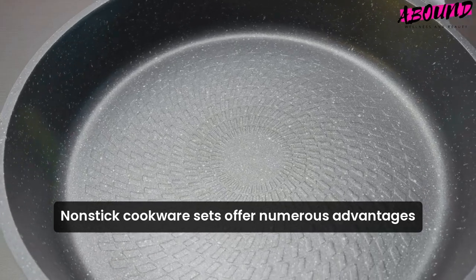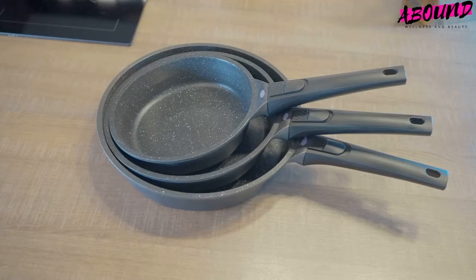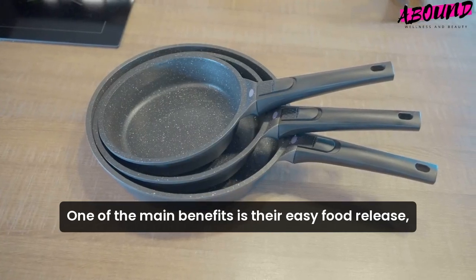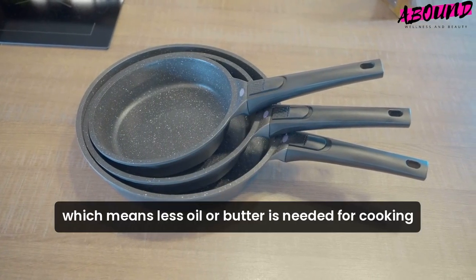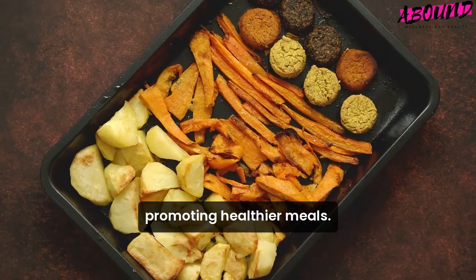Nonstick cookware sets offer numerous advantages that make them a great choice for any kitchen. One of the main benefits is their easy food release, which means less oil or butter is needed for cooking, promoting healthier meals.